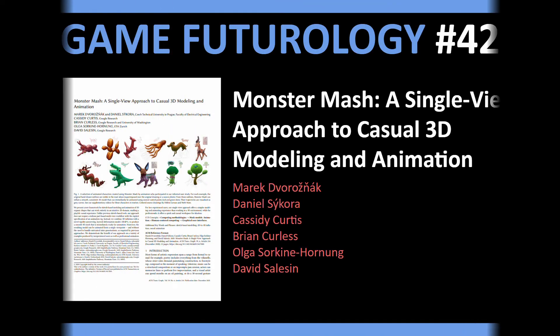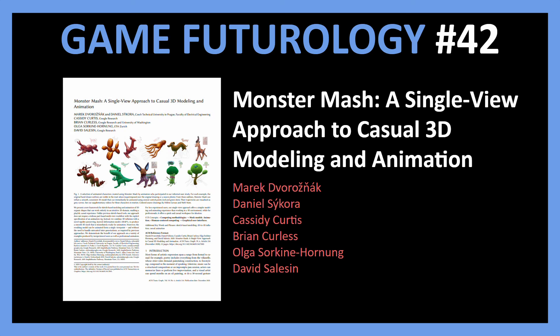Today I want to share this paper which takes first steps towards achieving this. The paper from Google Research is titled Monster Mash: a single view approach to casual 3D modeling and animation.